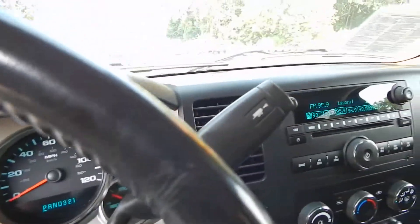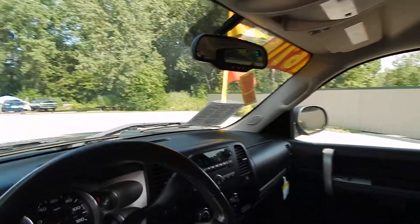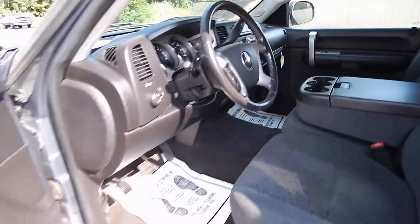You also have the tow/haul mode and OnStar. Just a very clean, well-maintained truck.